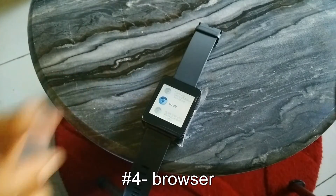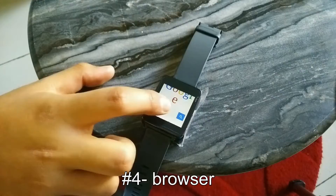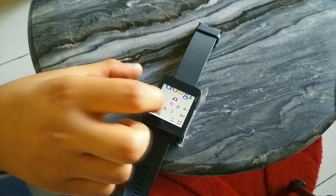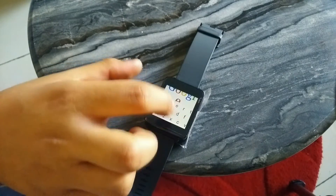The fourth app is the browser. Maybe it comes with your Android Wear and maybe it does not. The thing is that browsing on the wrist is much faster than taking your phone out, unlocking it, opening the browser and then starting. So why not give it a go?